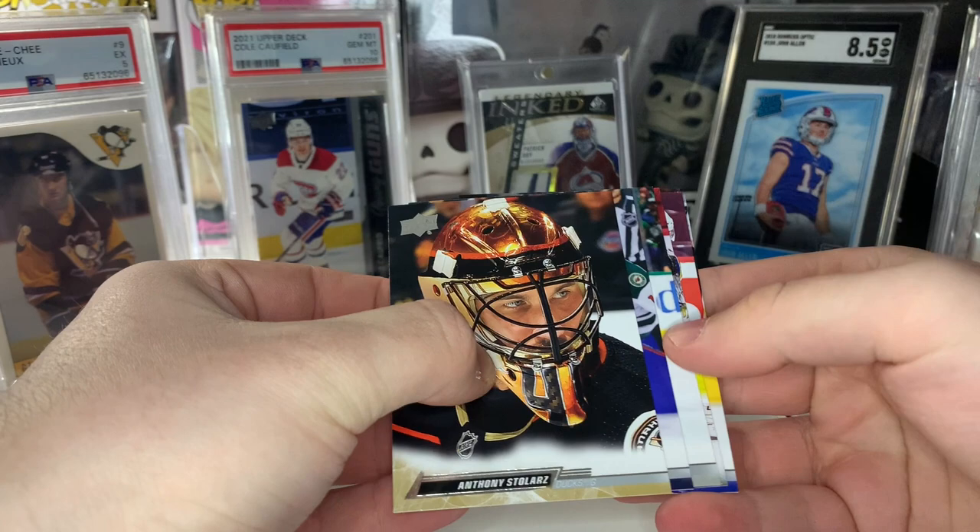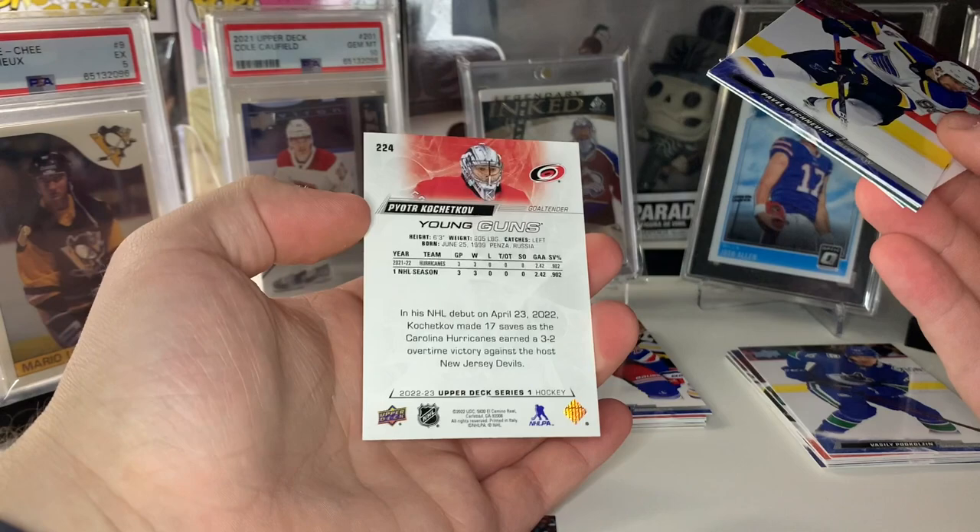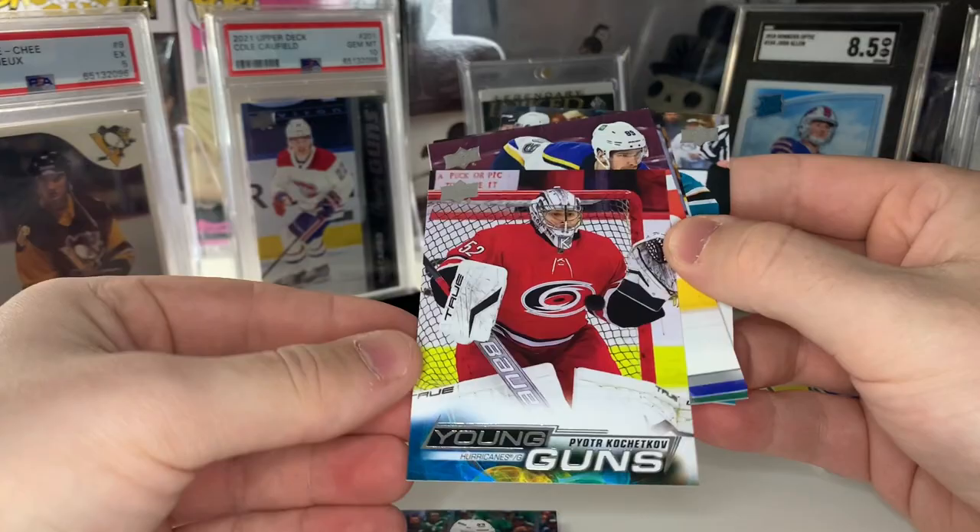Looks like we got another Young Guns coming up — looks like a goaltender. That's going to be Peter Kozekov, goaltender for the Kings. I think he had to play last year in the playoffs when all their goaltenders were down. Goaltender — probably not a whole lot of hobby value, but I'll take it.